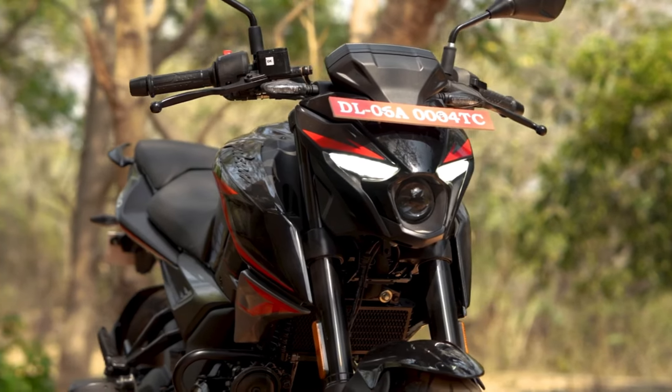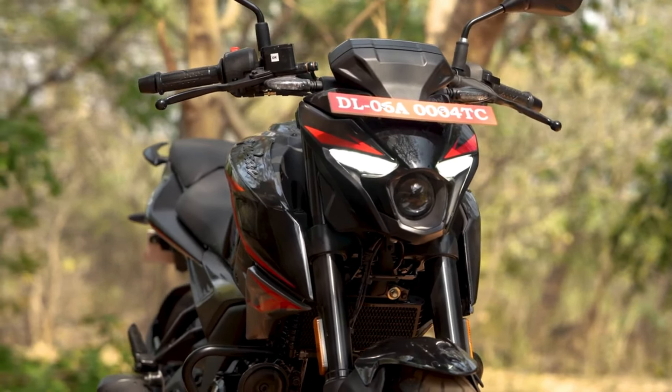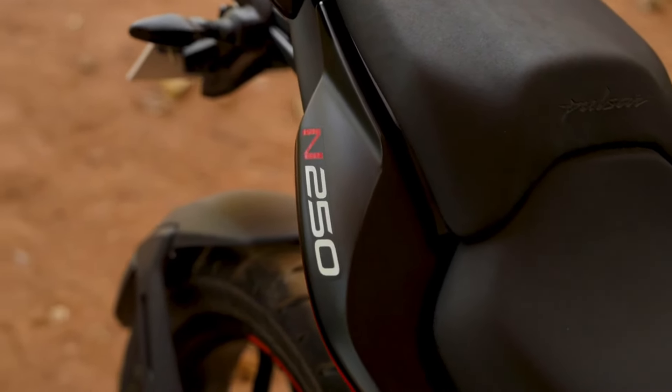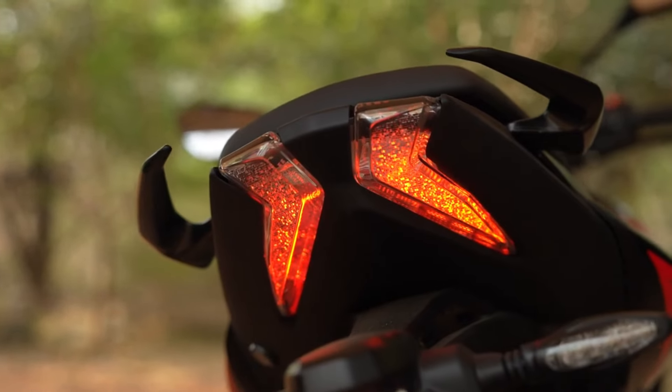Bajaj Pulsar N250, which made its debut in November 2021, has now undergone a slew of fantastic updates, making it even more desirable for motorcycle aficionados.